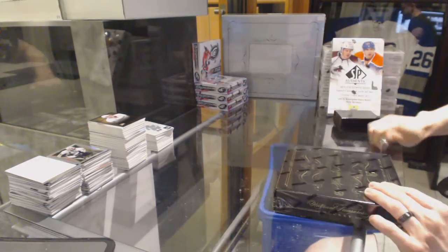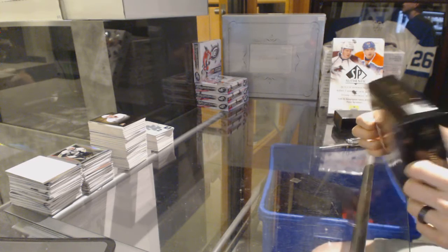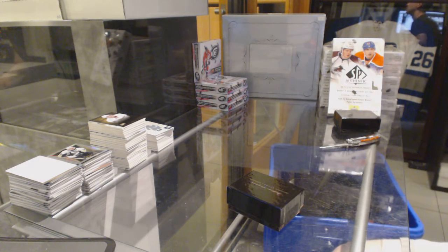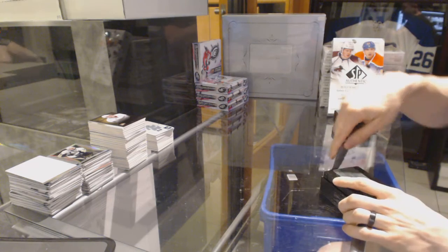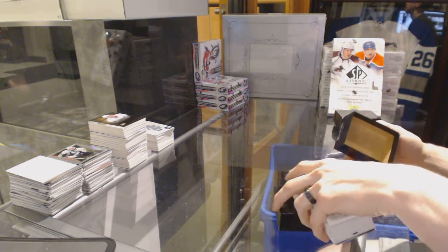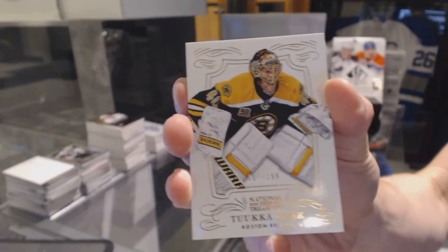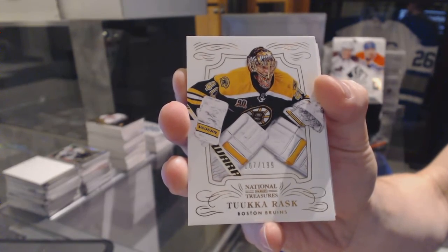Alright, on to NT Box number 2. Base card numbered to 199 for the Boston Bruins, Tuukka Rask.